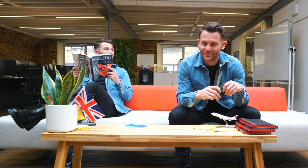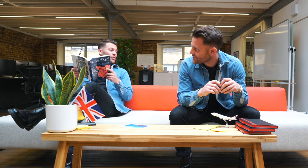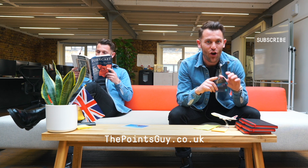So that's what a companion voucher is, how to earn it, and how to spend it. Subscribe to our YouTube channel and check out the link below for an in-depth guide on companion vouchers. Also sign up to our newsletter on thepointsguy.co.uk.